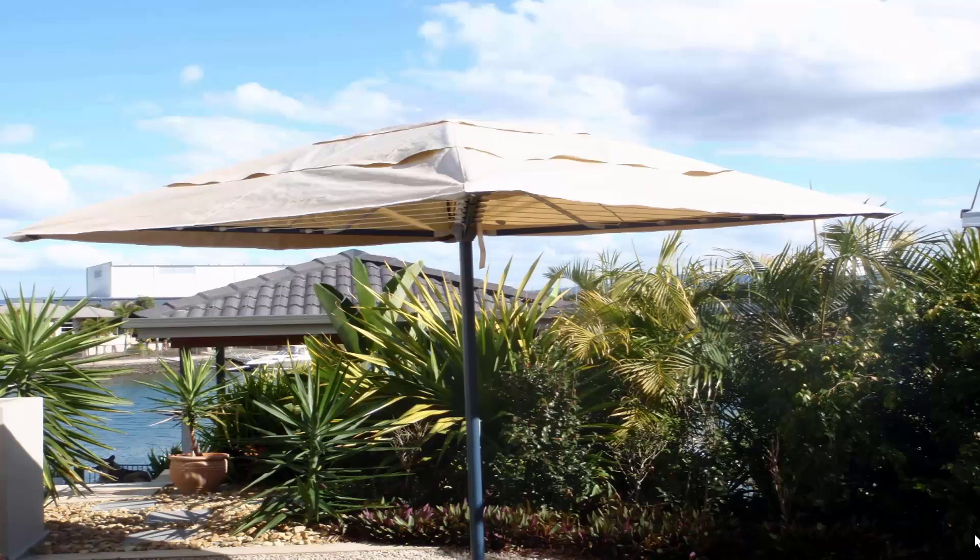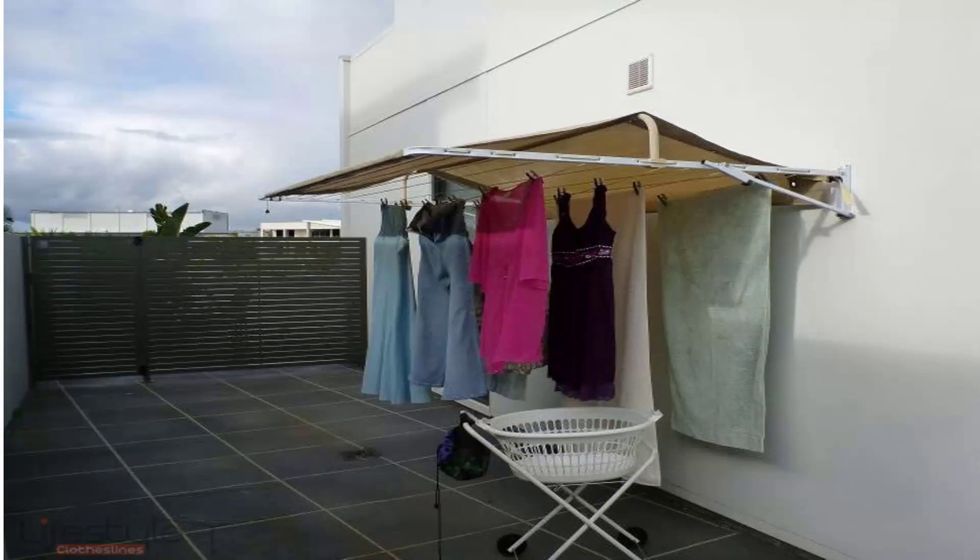If you're looking for protection for your clothes during the day, we offer a range of rotary clothesline covers and fold-down clothesline covers. The unit pictured here is installed on a folding rotary clothesline and completely covers it, keeping your clothes protected while you're at work. Covers are also available for fold-down or wall-mounted clotheslines, protecting clothes from winter rain or summer wet weather, and helping extend the life of your clothes by blocking harsh UV rays that would otherwise bleach them.